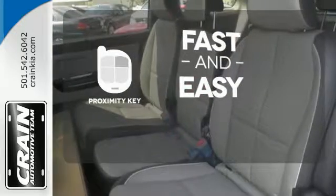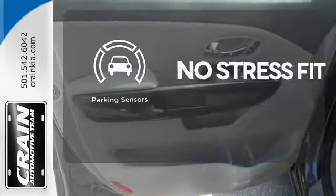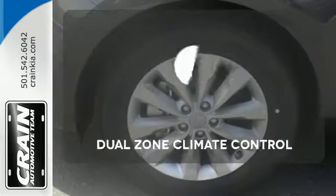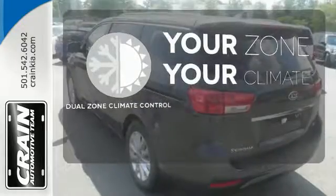With a key fob, your car will simply respond to you and only you. Say goodbye to dinged bumpers with the parking sensors. It's too hot, it's too cold — not anymore with the dual zone climate control.